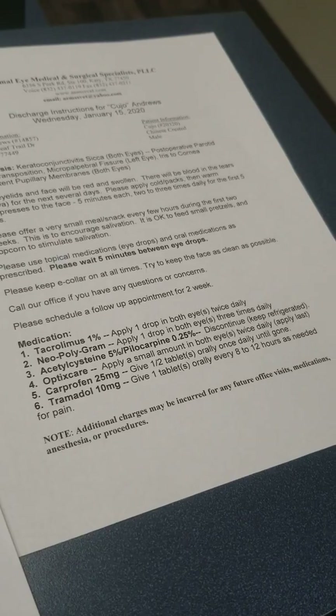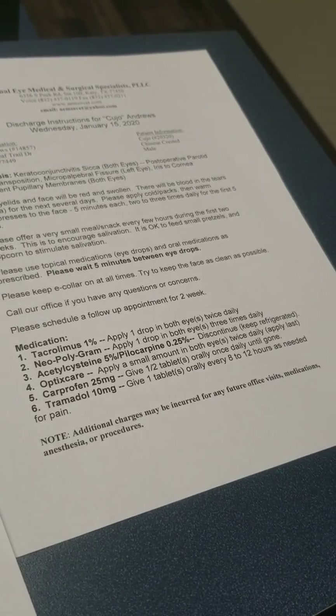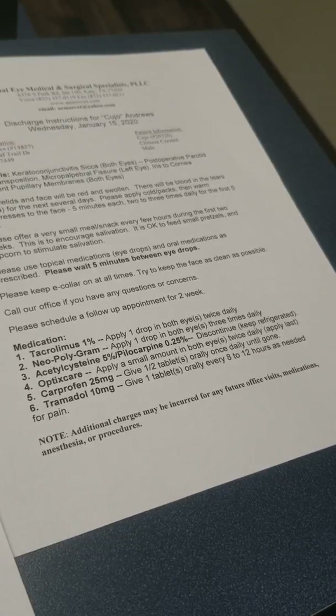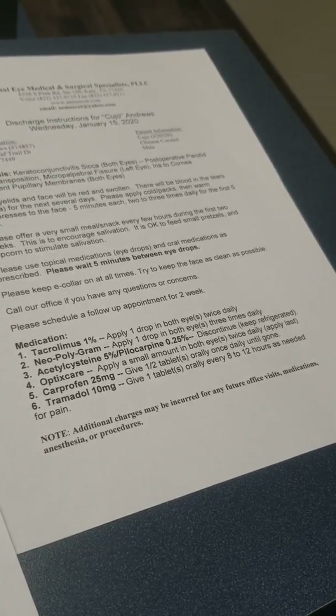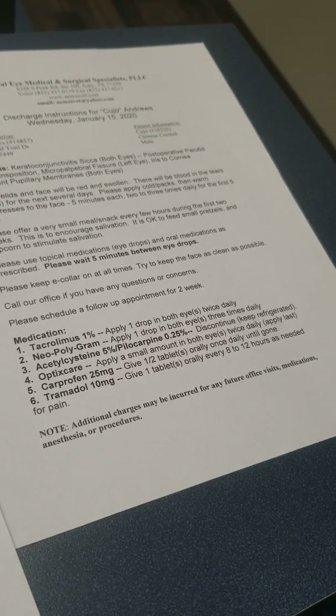His medications will stay the same. He's going to stay on his tacrolimus 1%, both eyes twice a day. The neopolygram — the antibiotic drop that you should still have at home — that's going to be both eyes three times a day. The acetylcysteine pilocarpine drop, we'll discontinue that for now.